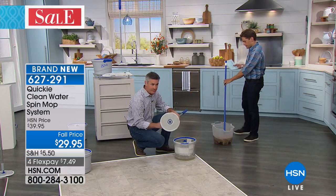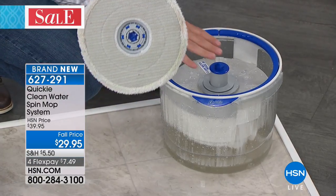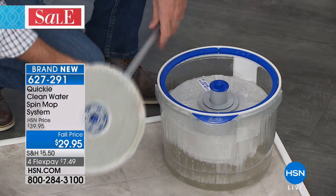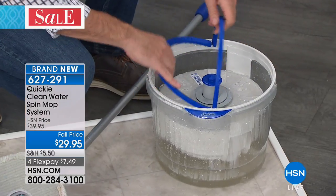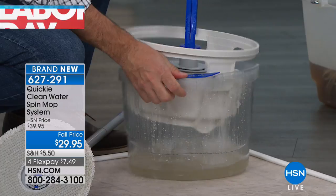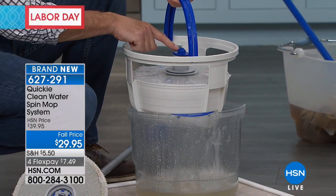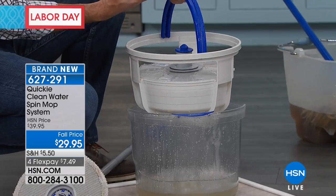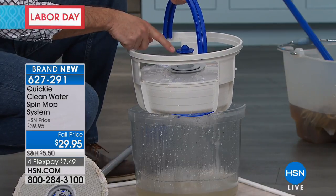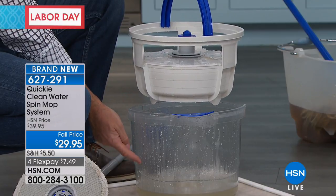What you saw me do was mop an area with this amazing mop pad. Then I went to our two-bucket system. This is amazing — we can pull this inner bucket out of the outer bucket. Here's all my clean water. We're able to spray that clean water onto the mop pad, and then all the dirty water falls to the side into our second bucket.